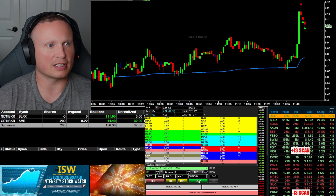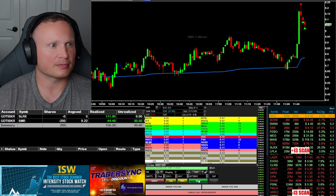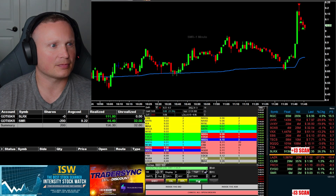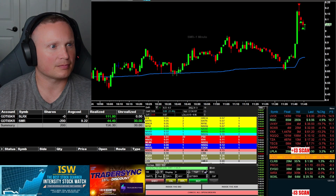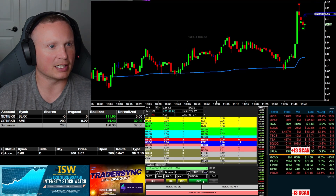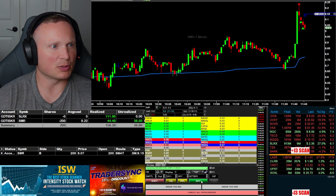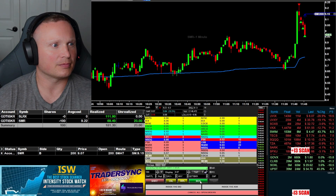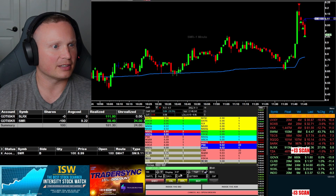Got 200 shares left. Can it break 9? Come on, keep pushing down here, SMR. All right, I'm gonna put a stop in now at 9.15 on the rest, still looking for below 9. See if it can give me this break — here we go. Order fill. All right, I'm gonna take another 100 off here, reset my stop at 9.11 and hope that it continues down.